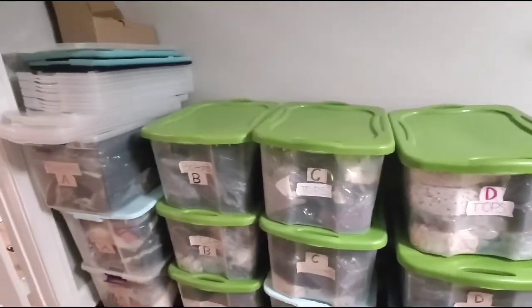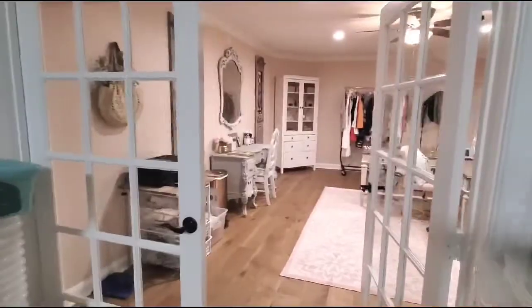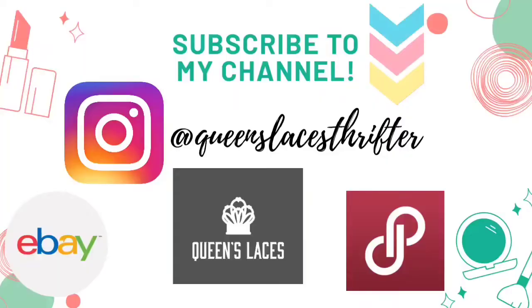That is everything for my brand new office. I hope you like it — thank you so much for watching. Please subscribe to my channel and I will see you next time, bye!